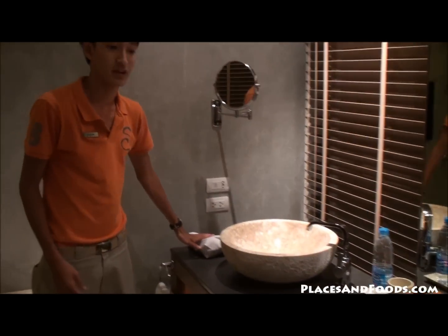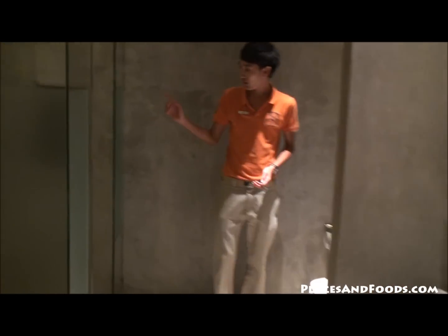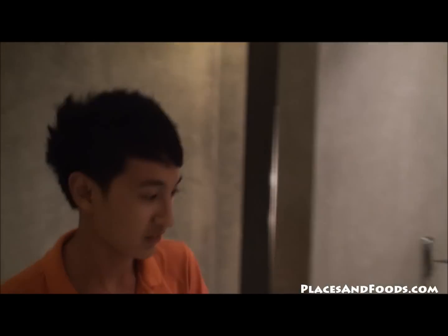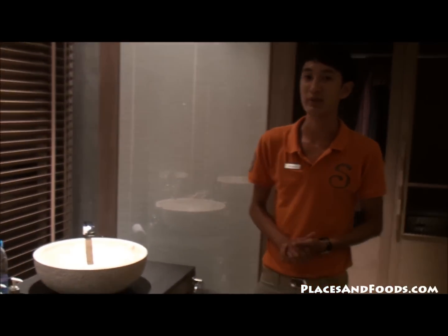This way please. This room is for the bathroom area — hair dryer here, bathtub here, and in here is your shower room. Opposite here is the toilet. All amenities you can use and we will fill every day.